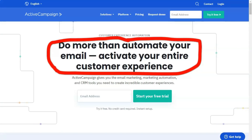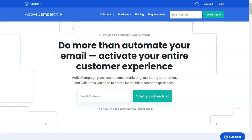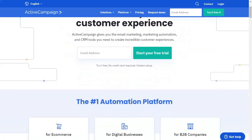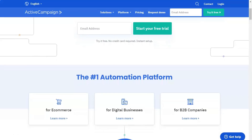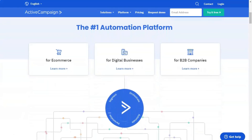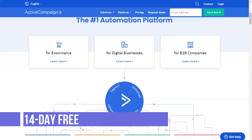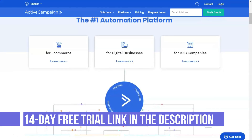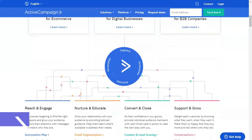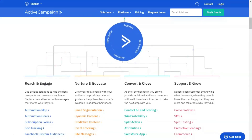ActiveCampaign is a one-stop email marketing and customer acquisition tool. The solution is designed to not only provide businesses with an easy way to interact with their customers, but also to ensure that they can improve and develop relationships with customers over time. This platform offers a number of advanced features such as automation, lead assessment, and machine learning based email scheduling.